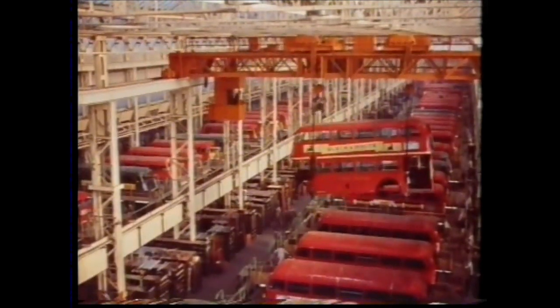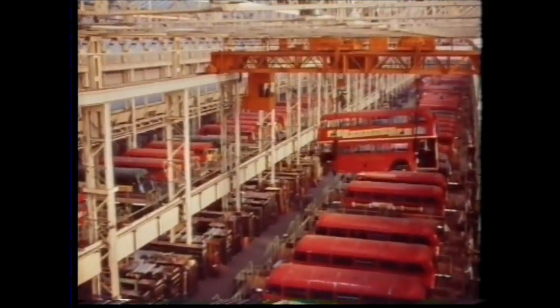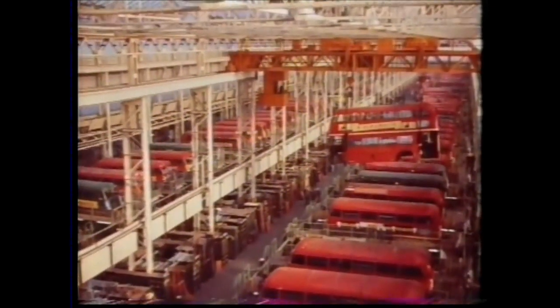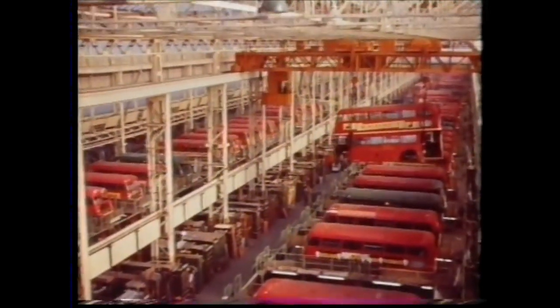For the men behind Aldenham had to plan not only for today, but also for the time when trolley buses go, and the 2,000 diesels that will replace them must pass through these shops.